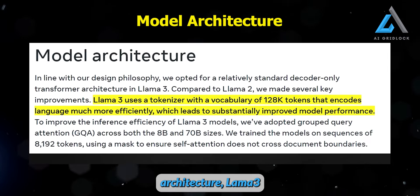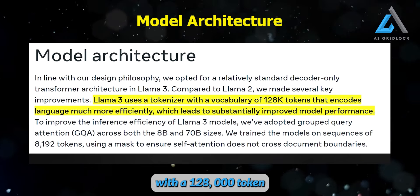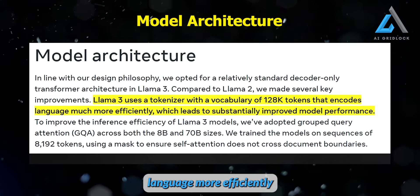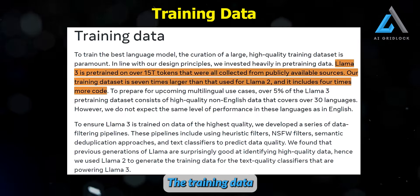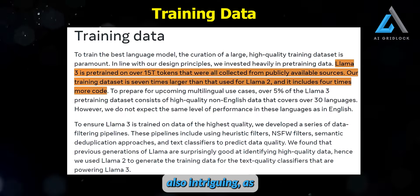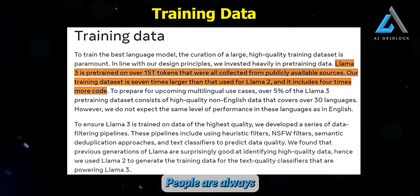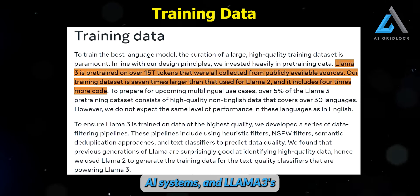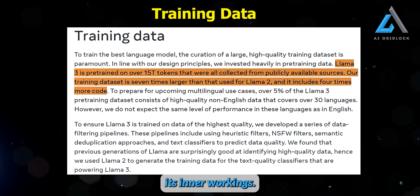In terms of model architecture, Llama 3 employs a tokenizer with a 128,000-token vocabulary, which encodes language more efficiently and results in improved model performance. The training data used for Llama 3 is also intriguing, as it provides valuable insights into the model's foundation and capabilities. People are always interested in understanding the underlying mechanics of AI systems, and Llama 3's training data offers a unique glimpse into its inner workings.